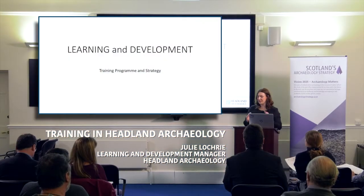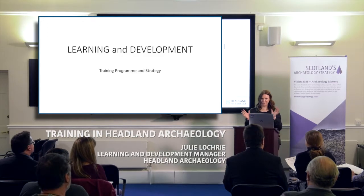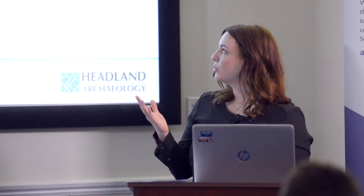I'm the Learning and Development Manager at Headland Archaeology and I have five minutes to go through this, so I'm going to rattle through and give you quite a lot of information in a short time. I'm going to outline how we have made vocational training work at Headland Archaeology, which is a commercial archaeological unit, and how we looked at how learning and development professionals operate within organisations to create a holistic strategy that would work for individuals and the company as a whole.